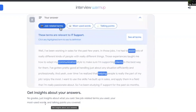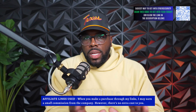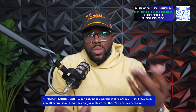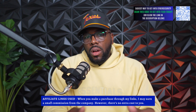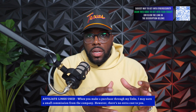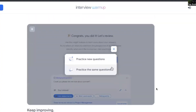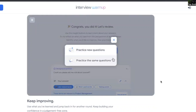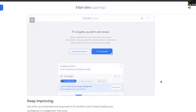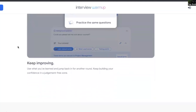It's asking you a question, you click answer, you talk it out, you can redo it, and then go to the next one. It says 'Get insights about your answers' — there are no grades, just insights about what you said: job-related terms you used, your most-used words, and talking points you covered. I want to let you know it's not saving your answers anywhere — it's just putting it here locally, and once you're done you can discard it all. You can also print out your transcript and discard it after use. Lastly, 'Keep Improving' — you can keep building your confidence in a judgment-free zone.